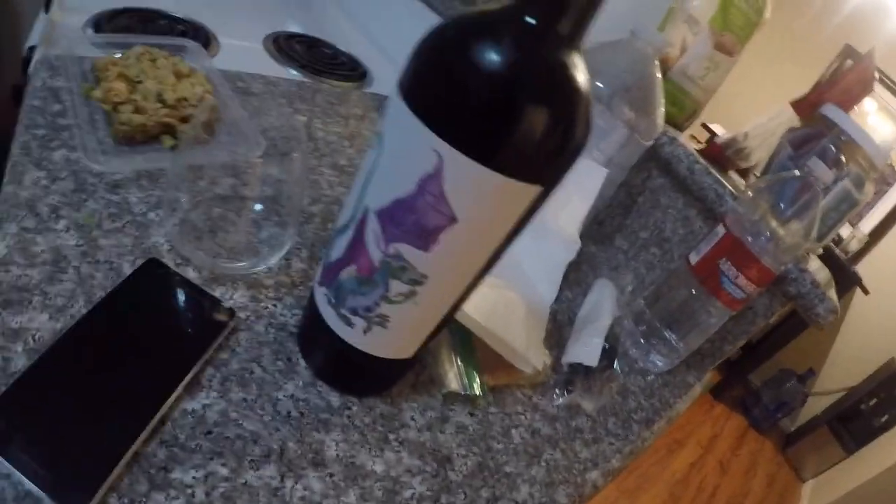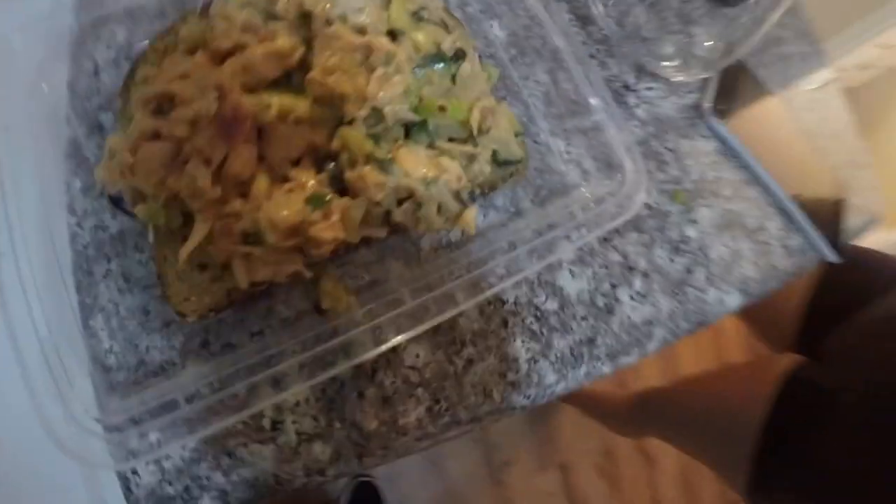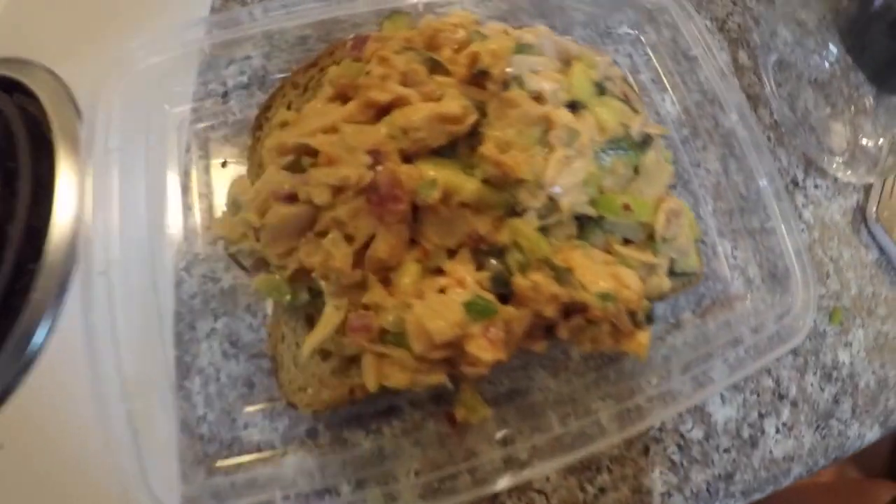Here's what we got going down for dinner tonight. We got some wine and we got some jackfruit tuna. The ingredients: jackfruit, vegan mayo, parsley, celery, cucumbers, red onions, mustard, paprika, garlic, salt. If you haven't had jackfruit tuna salad, I'm going to say it — it's just as good as real tuna salad.